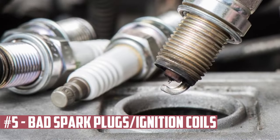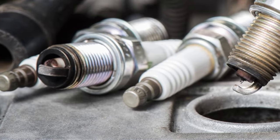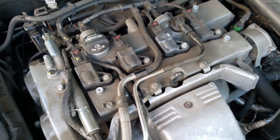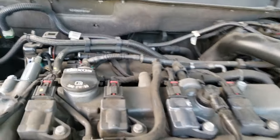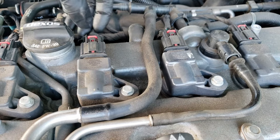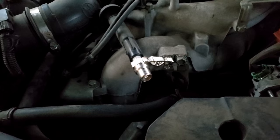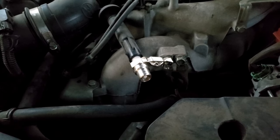Bad Spark Plugs or Ignition Coils. Spark plugs and ignition coils are both part of the ignition system, and these two components deteriorate with time. When problems first start, the check engine light may not let you fully understand what is going on. However, when the ignition coils and spark plugs degrade, there will be significant performance problems. The cylinder with the bad plug or coil frequently misfires.